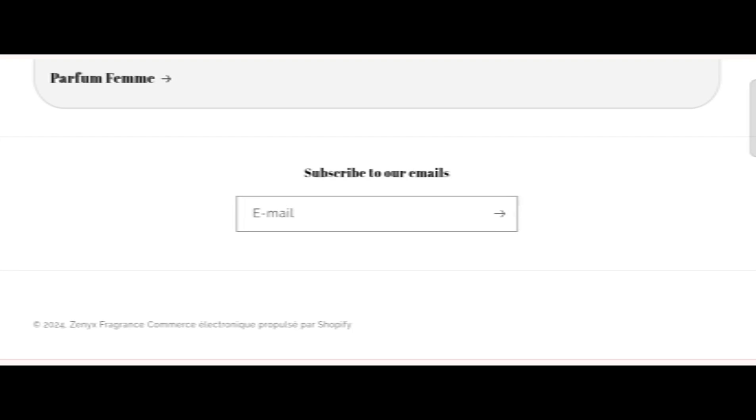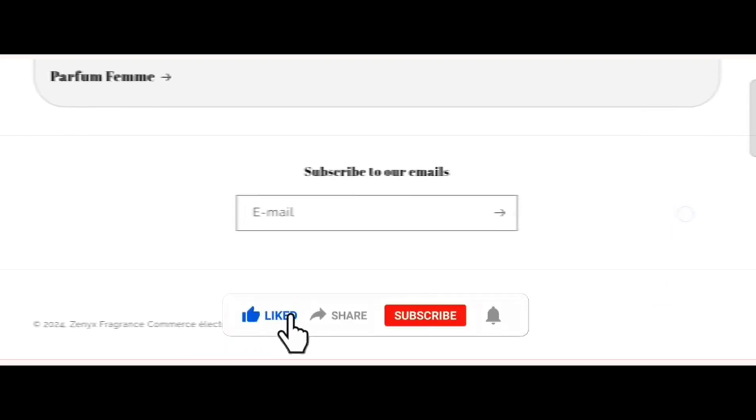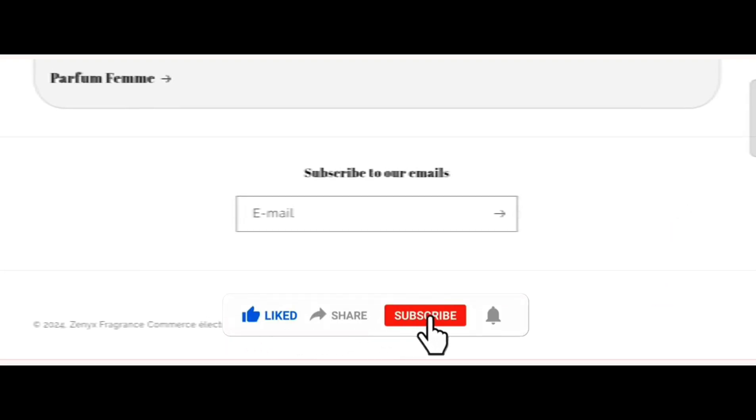That's all for this video. Friends, please like my video, share my video, and subscribe to my YouTube channel. Friends, take care, bye bye.